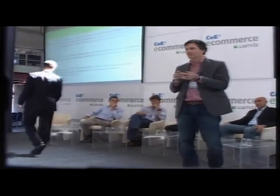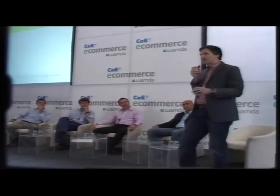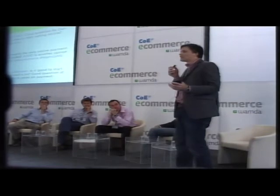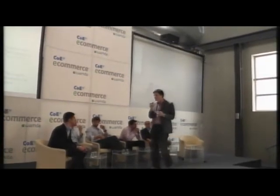I want to start selling online. I'm young, maybe not that young — not me, you. But I want to start selling online. I got a product, I think people want to buy it. I got the website, I got the suppliers, I got maybe the logistics. But what's it going to cost me and what are my options, whether I'm in Jordan or Egypt or UAE? How do I do it?